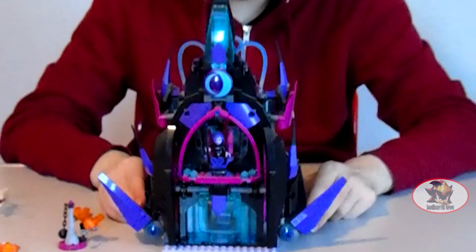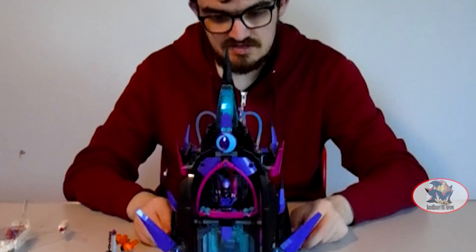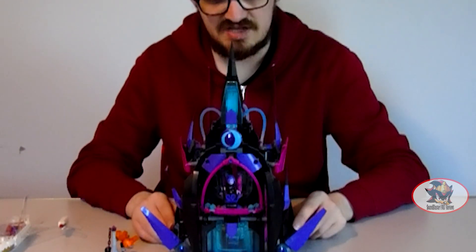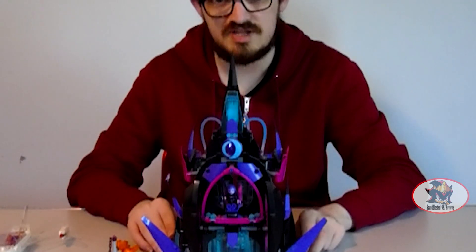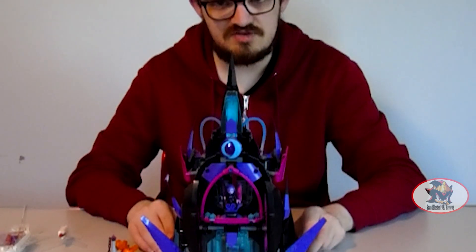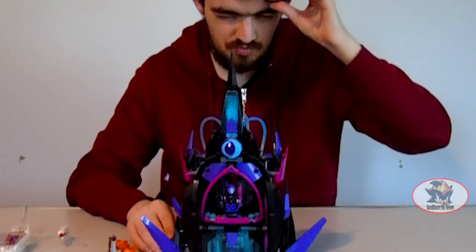That more or less concludes my review of LEGO DC Superhero Girls set 41239, Eclipso's Dark Palace. I have been Soundblaster1997 — thanks again for watching. Apologies for the background noise throughout this review and the length of it. My next review will be the 2024 LEGO Star Wars Droideka set. Until then, till all are one.